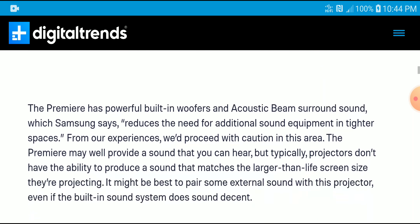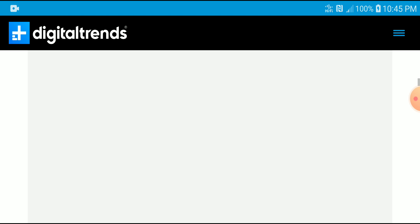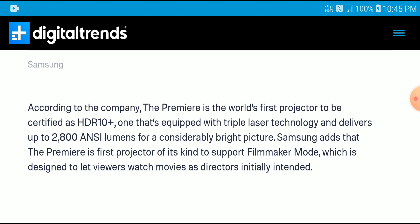It is going to come with built-in speakers that give you good sound. But when you are buying a projector this expensive, you should already be able to afford a sound system for it. Notably, The Premiere is the world's first projector to be certified HDR10+, which is a big deal certification.